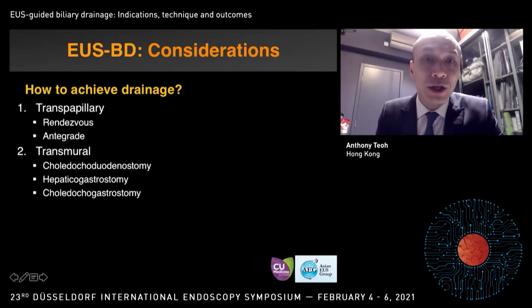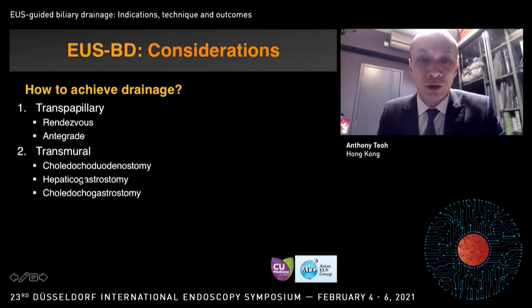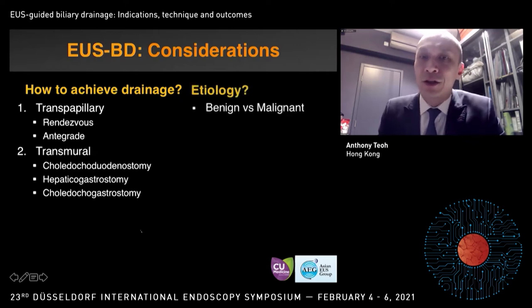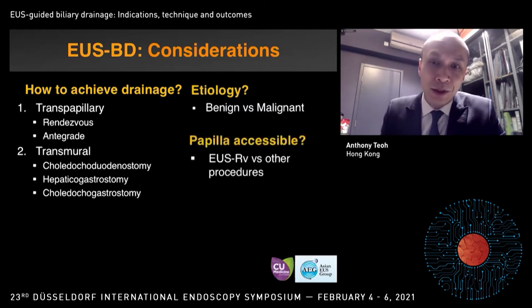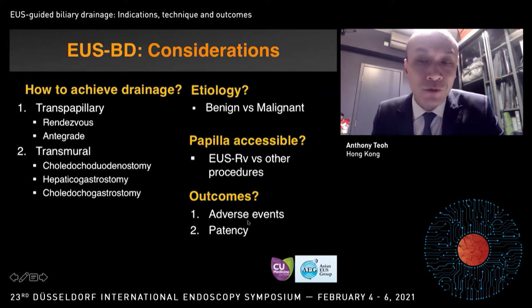There are several issues to consider when performing EUS-BD. One is how we can achieve drainage — either transpapillary (rendezvous EUS-ERCP or EUS antegrade stenting) versus transmural drainage (choledochoduodenostomy, hepatogastrostomy, or choledochogastrostomy). The things we need to think about include the etiology — whether benign or malignant — whether the papilla is accessible, and outcomes associated with these procedures, particularly relative to the endoscopist's experience, since adverse event rates vary considerably.